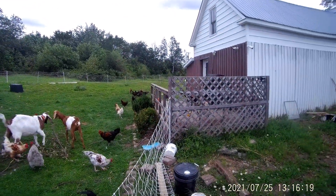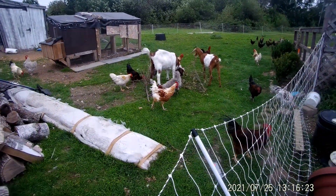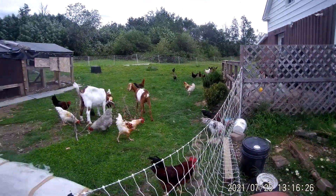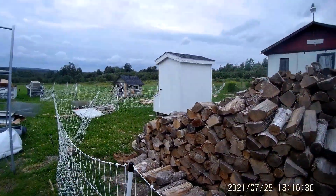Everybody's over there getting a drink. Keep your feet out of the water so you won't get stepped on. Everybody's out there drinking water and running around. It turned out pretty good — a little windy with a storm coming in, but the last couple of days have been so hot.